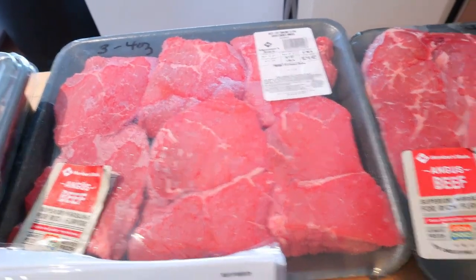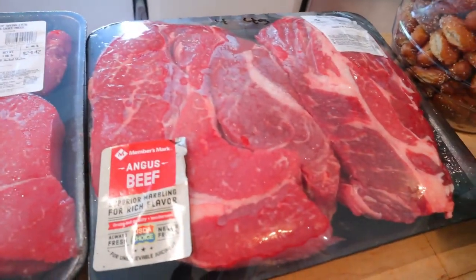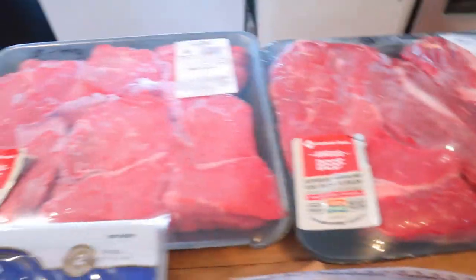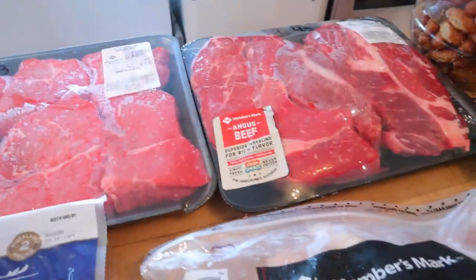Back here I got some top sirloin steak and beef chuck. From what I could figure in the app, those are three points for four ounces, and these are four points for four ounces. I couldn't find any place that showed the calories on these, so if you're counting calories, I'm not sure what those are.